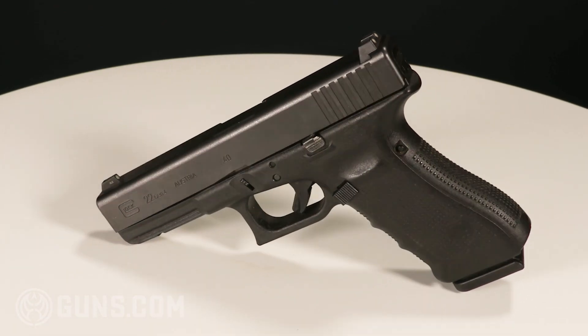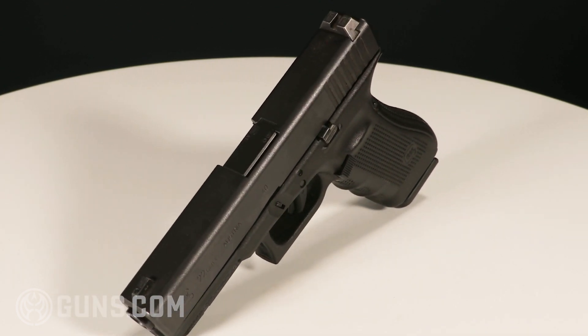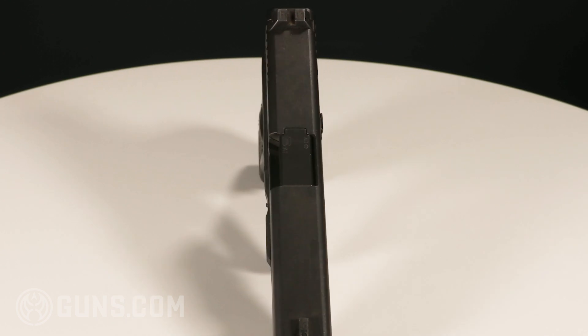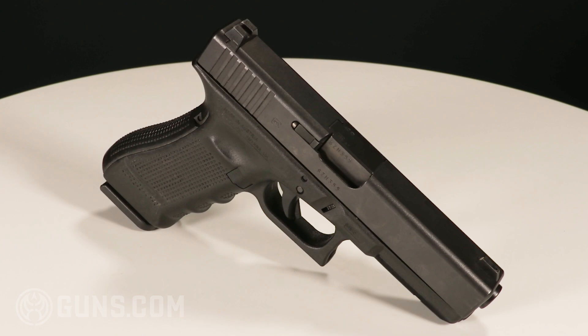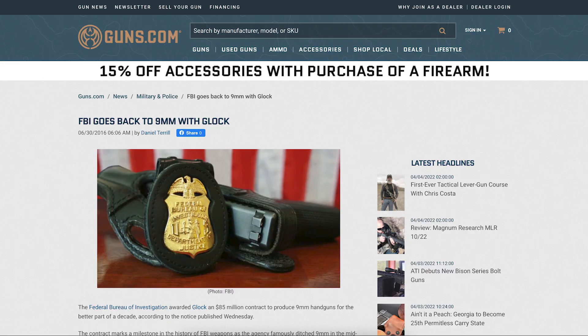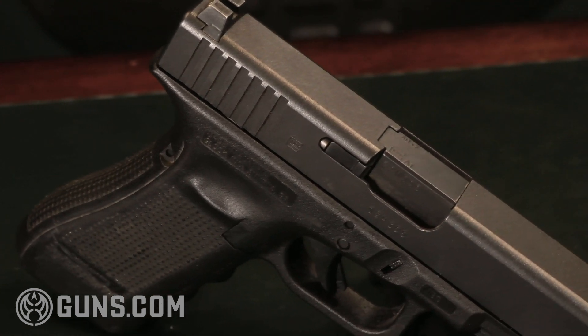Ultimately, the .40 Glock — the Glock 22 — was adopted by several agencies, both federal and local law enforcement, and it was very popular throughout the 90s and the 2000s. However, modern day ammunition and hollow points have improved so much that a lot of these law enforcement agencies are going back to 9 millimeter because of the ballistic performance. So we're seeing a lot of law enforcement .40s hit the market, but nonetheless they're great guns — it's a great cartridge and they're very reliable.